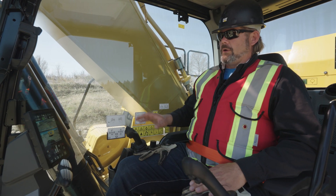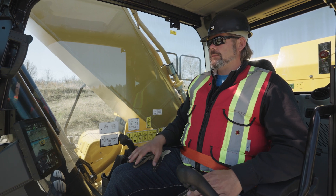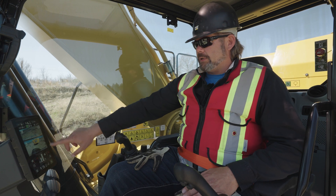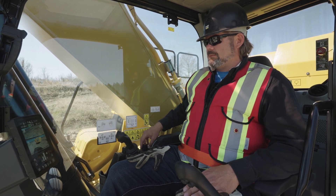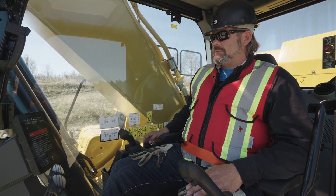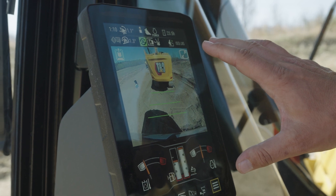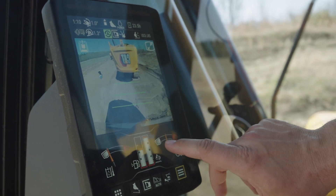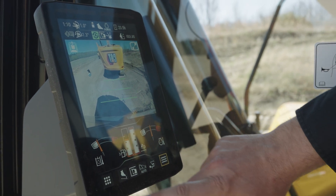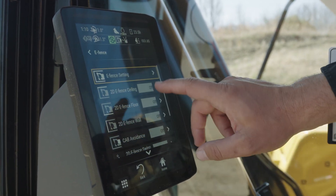The monitor will let you activate grade control, enter passcodes, and set up users. We have payload and e-fence. You can access it by directly touching the monitor or the jog dial, depending on your preference — if you're sitting back in the seat, sometimes it's more comfortable. The default display of the monitor is very easy to use. The bottom left corner is apps and this is list. If you push apps, it's going to break everything down into apps, so it's very easy to navigate.